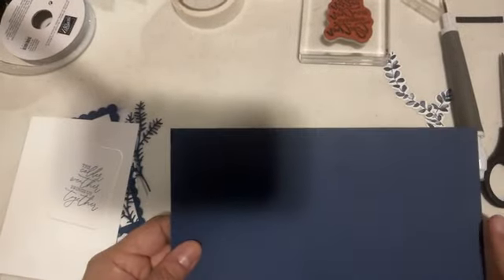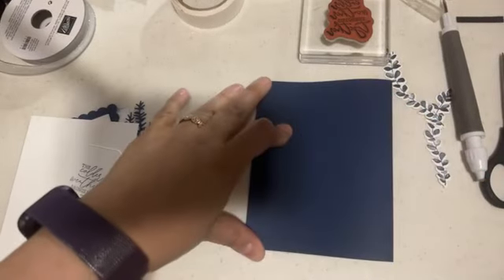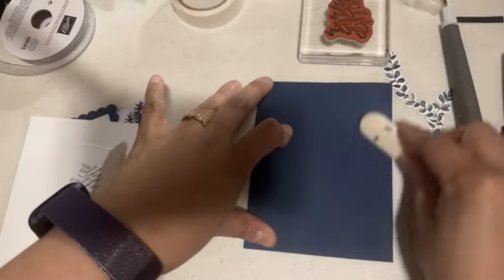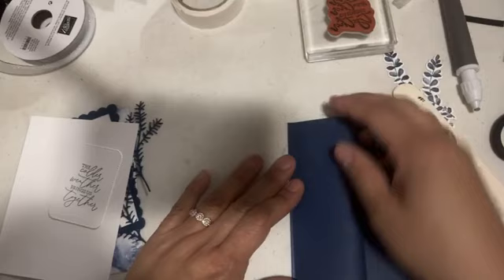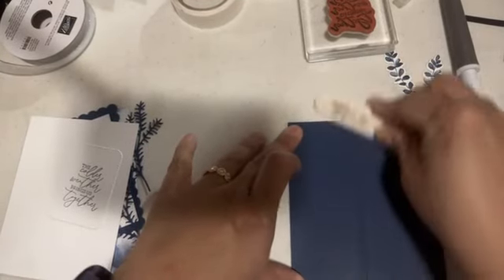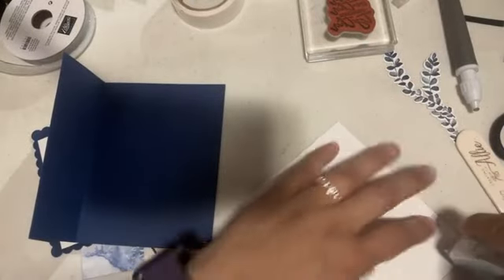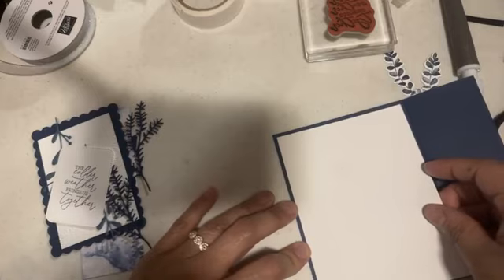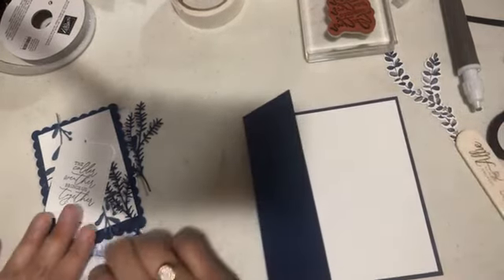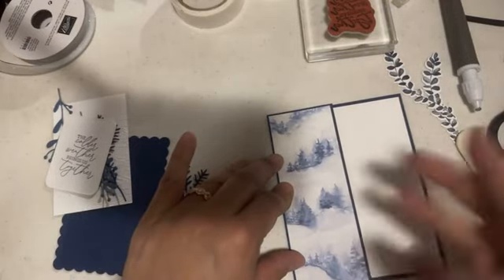The card base for Card Four is Knight of Navy, eight and a half by five and a half, folded in half. The inside of the card is four by five and a quarter — this goes right inside. You can do some stamping inside if you want, I didn't, but you can decorate it. For the front, I cut a piece that is two by five and three-eighths, which goes right there giving an eighth of an inch all around.